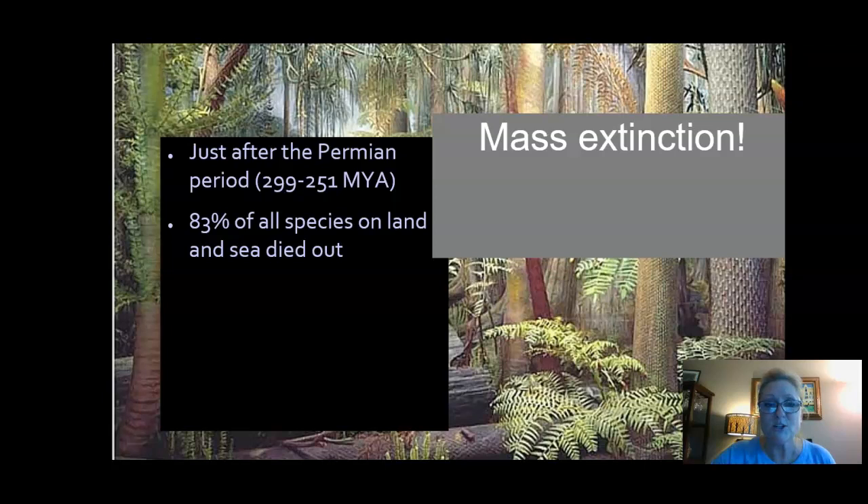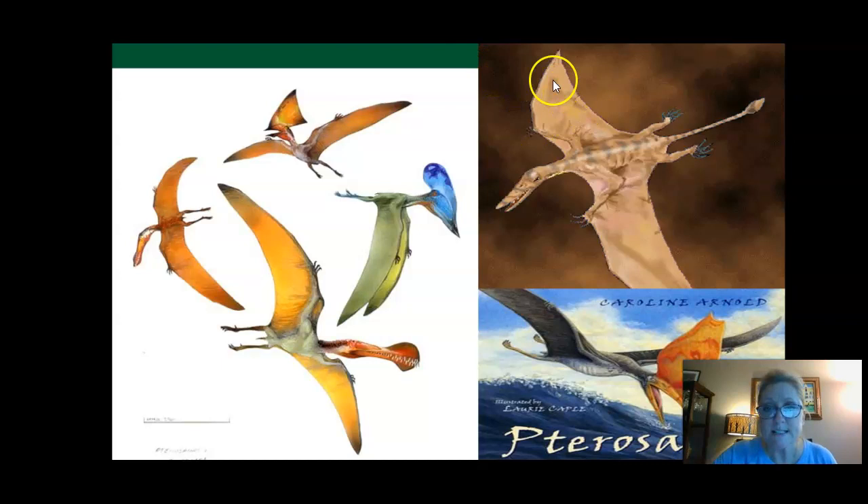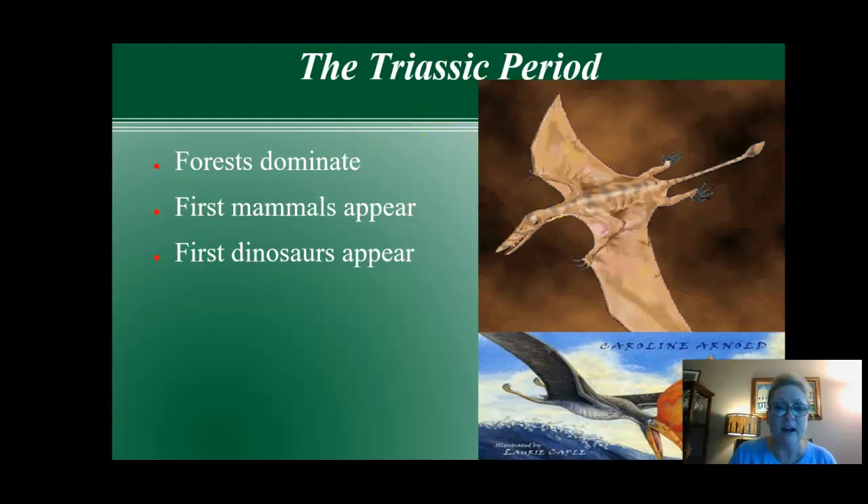Next, getting closer to our dinosaur friends. Before the Jurassic, we had the Triassic period. A lot of flying dinosaurs called pterosaurs. You can see they have wings that aren't like wings we think of — they're more like bat wings because they had skin on them. They had bones inside similar to what we'd see in birds and bats, but a structure more like an amphibian. Within this time period, there were also a lot of plants, animals, and some really small dinosaurs.